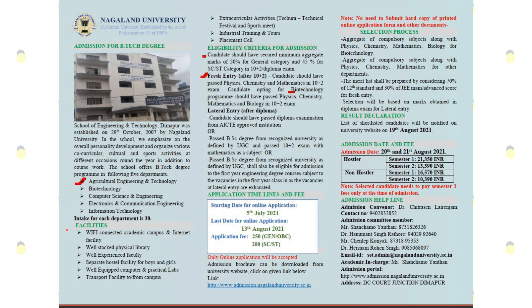The available facilities include: Wi-Fi connected academic classes and internet facility. We have a well-stocked physical library with full books. We have well-experienced teaching faculty. There are separate hostel facilities for boys and girls, well-equipped computer and practical labs, transport facilities within and outside campus, extra-curricular activities, industrial training and tours, and placement support.